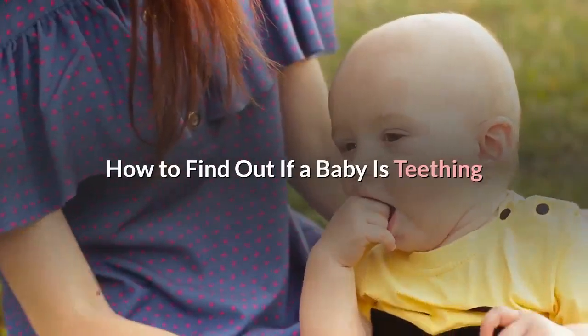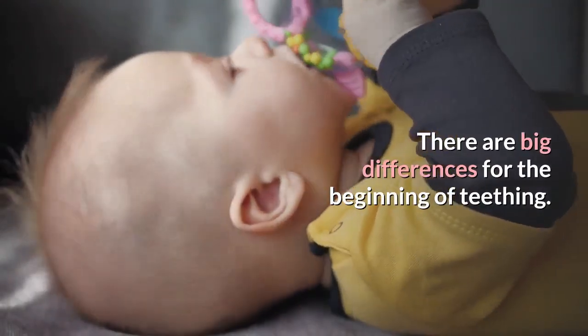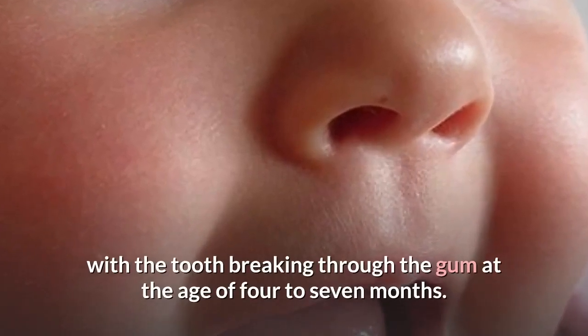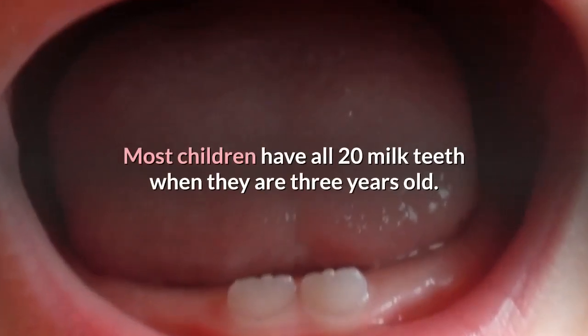How to find out if a baby is teething. Assume that you can see signs as early as 3 months, as there are big differences in the beginning of teething. Some parents may notice the signs as early as 3 months, with the tooth breaking through the gum at the age of 4-7 months. Most children have all 20 milk teeth when they are 3 years old.